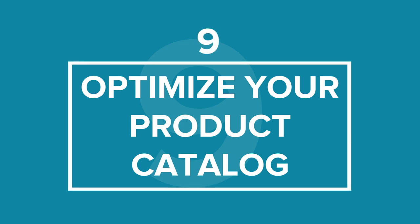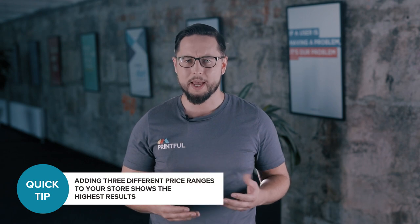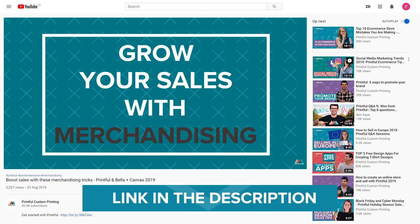Tip number 9: Optimize Your Product Catalog. Things like product count, price, and variety can persuade a customer into buying your products or ignoring them altogether. You don't want to sell too many or too few products — there isn't a specific number to aim for; it depends on how many products you have and want to sell. Just be sure that the colors and product types you offer align with your brand. You don't have to add all your products at once — start with what you have and build your selection as you go. Research has proven that offering three different price ranges shows the highest results, so price your products in different ranges. That way your customers will feel like they're getting a good deal, and you'll find out what price ranges they're most comfortable with.